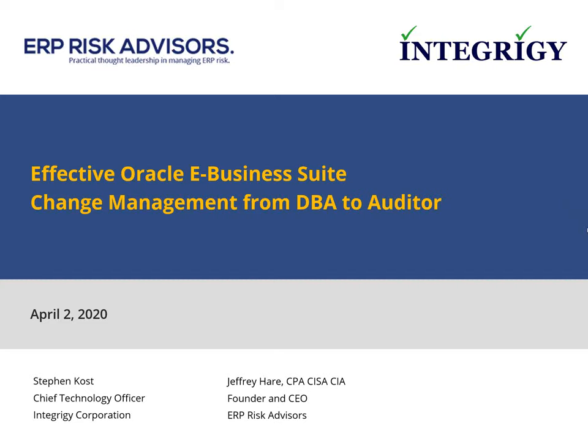Hello, welcome to today's webinar on effective Oracle E-Business Suite change management from DBA to auditor. My name is Phil Ryman and I'll be the moderator for this e-learning session. Our speakers today are Mr. Jeffrey Hair and Mr. Stephen Coast. Jeff Hair is a founder and CEO of ERP Risk Advisors. His background includes public accounting, working for the Big Four, and consulting on Oracle applications since 1998, with experience in implementation, upgrading, and supporting these apps. Jeff is a Certified Public Accountant, a Certified Information Systems Auditor,